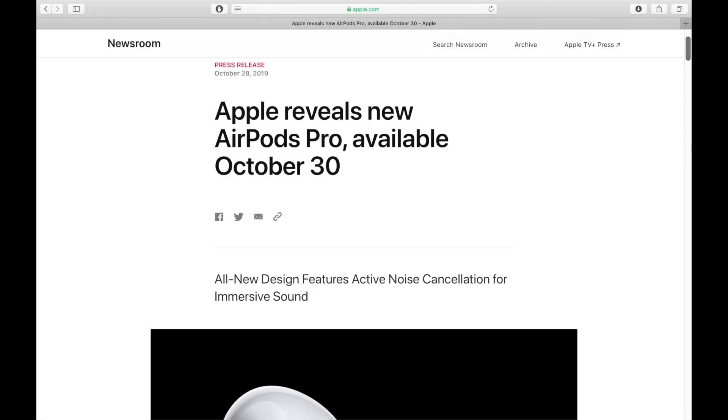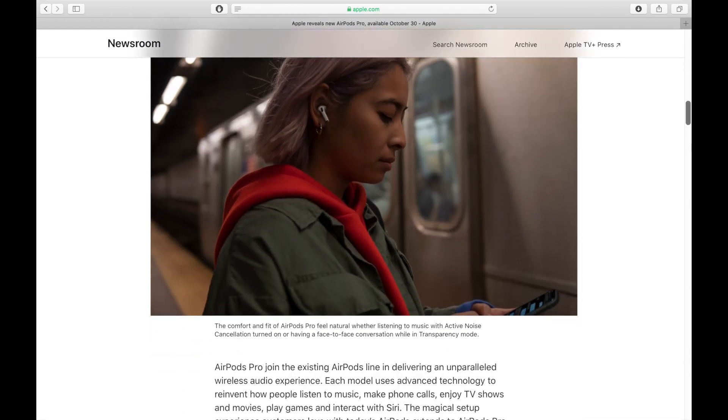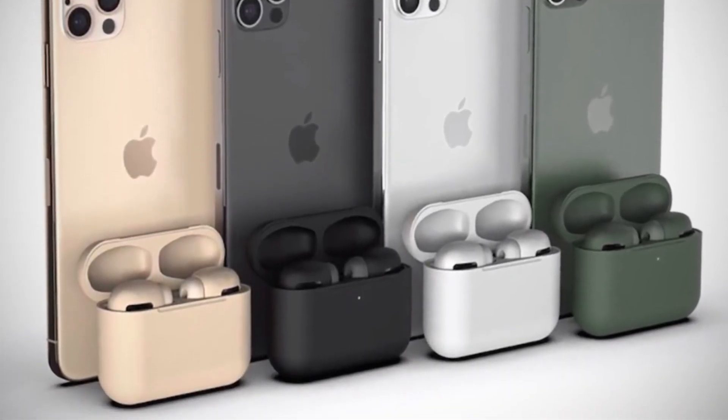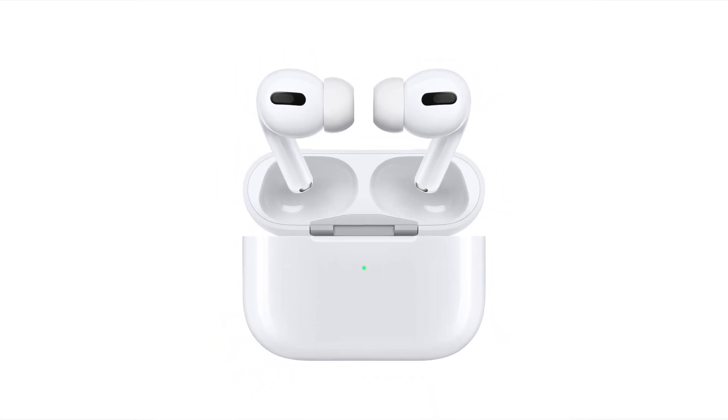Earlier today, Apple just released a press release about the new AirPods Pro that you can order now on their website and will be available in store October 30th. The online rumors were speculating that they would be released soon and be available in multiple colors. Guess the rumors weren't all true — they only come in white. No space gray or matching iPhone colors were released.